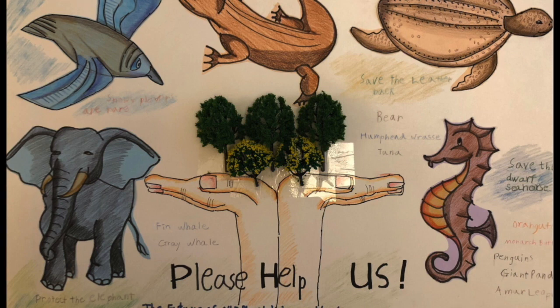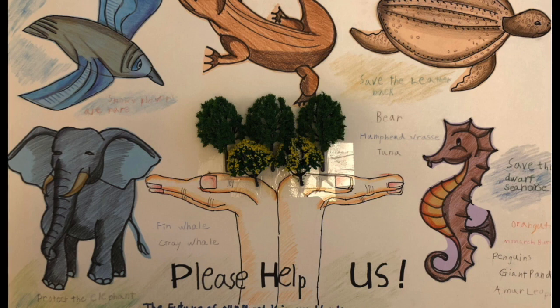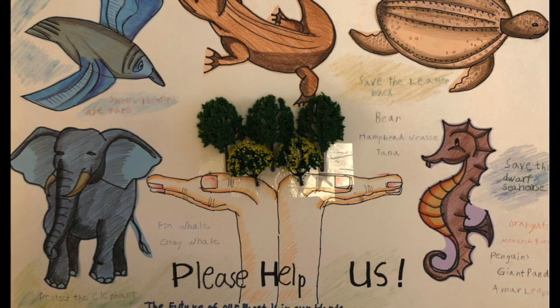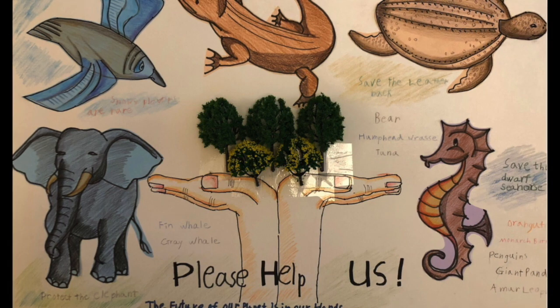This image is from our 2020 Voices for the Planet challenge, and it's drawn by a child. It's a wildlife poster drawn by a child. As you can see there are various animals and wildlife around, and this child talked about the wildlife perspective — putting the trees, the planet, and the wildlife in our hands. From the child's perspective, saying that the future of our planet is in our hands, taking the responsibility back to us humans — what we do will impact the health of our planet.